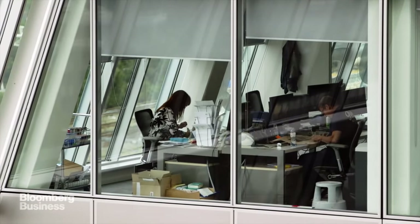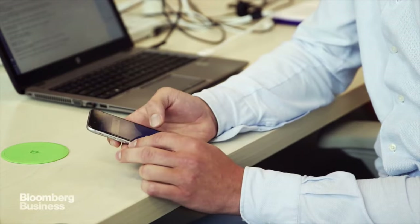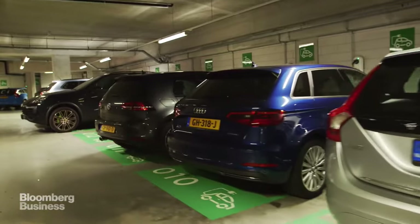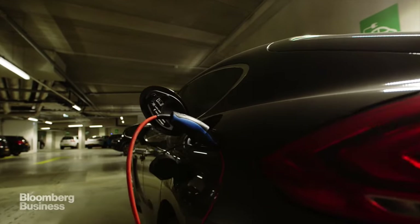Working at The Edge is insane. It all starts with a smartphone app developed by the building's main tenant, the consulting firm Deloitte. When you arrive at The Edge, a camera recognizes you by your license plate for automatic access. And because it's The Netherlands, there are chargers available for electric cars.